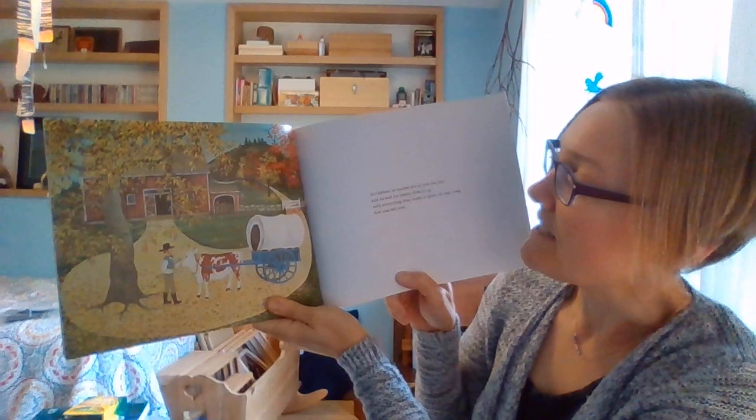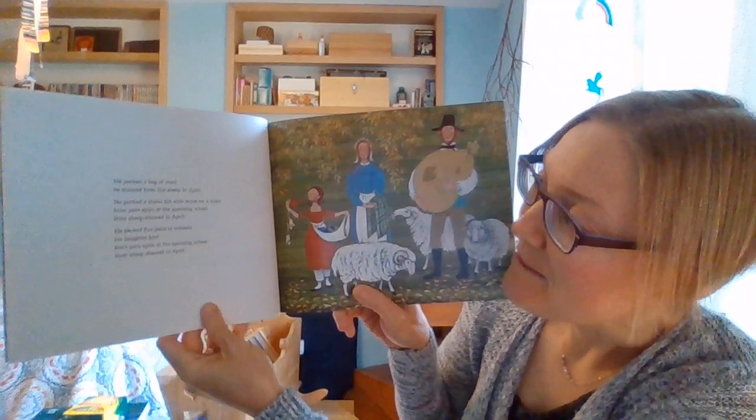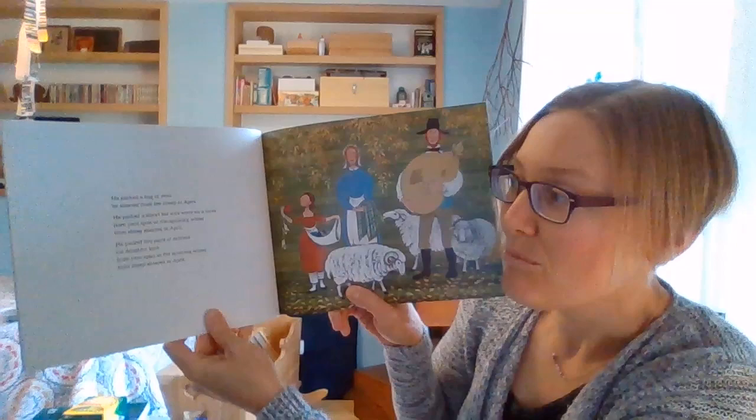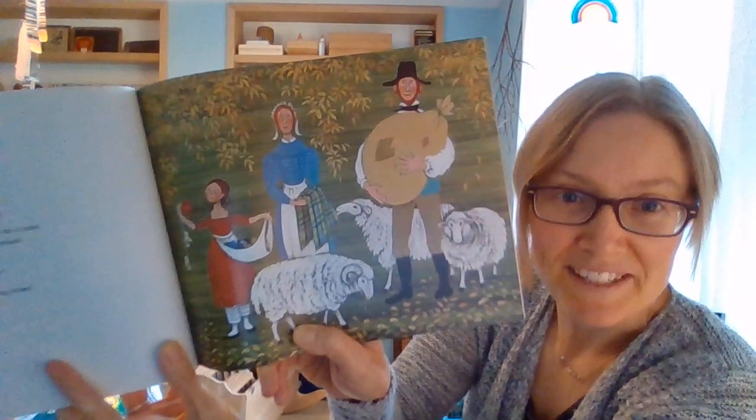In October, he backed his ox into his cart, and he and his family filled it up with everything they made or grew all year long that was left over. He packed a bag of wool he sheared from the sheep in April. He packed a shawl his wife wove on a loom from yarn spun at the spinning wheel, from sheep sheared in April. He packed five pairs of mittens his daughter knit from yarn spun at the spinning wheel, from sheep sheared in April.